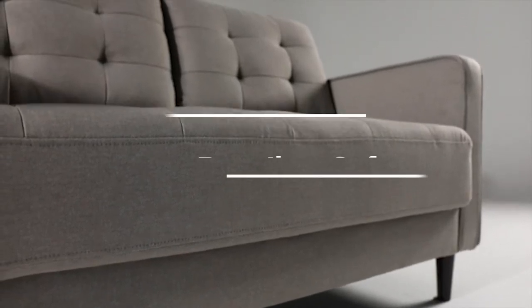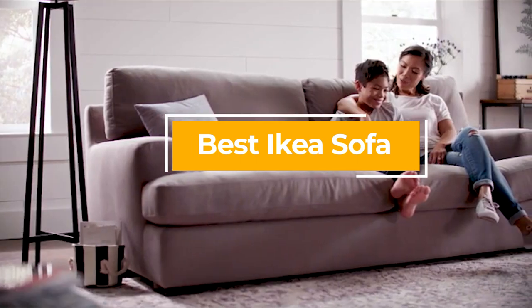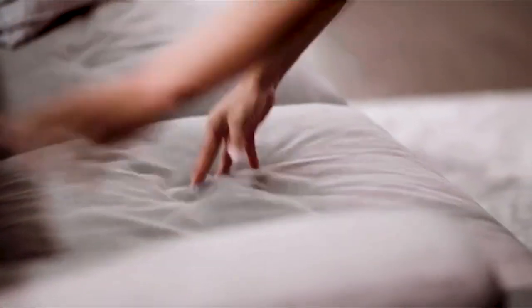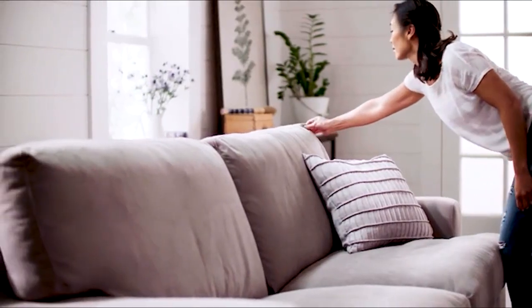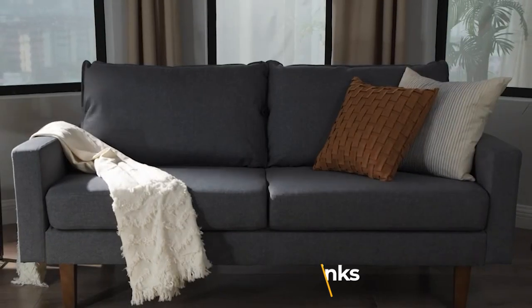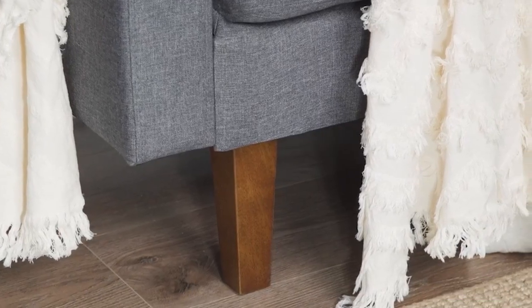Hello guys, in today's video we're gonna check out the best IKEA sofas this year. I made this list based on my personal opinion and I've tried to list them based on their price, quality, durability, and many more. To find out more information about these IKEA sofas, you can check out the description below. If you want to get the best quality IKEA sofa according to your needs, watch the video till the end and then decide to buy.